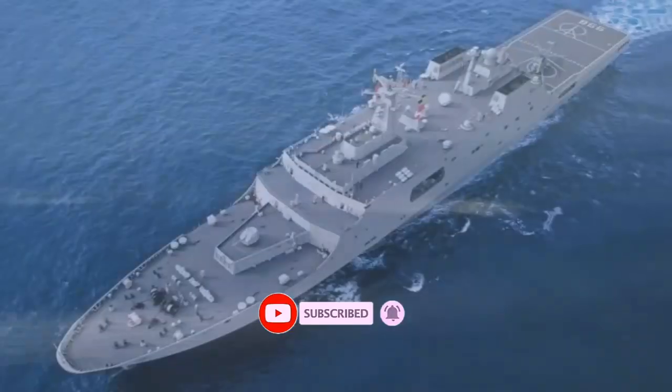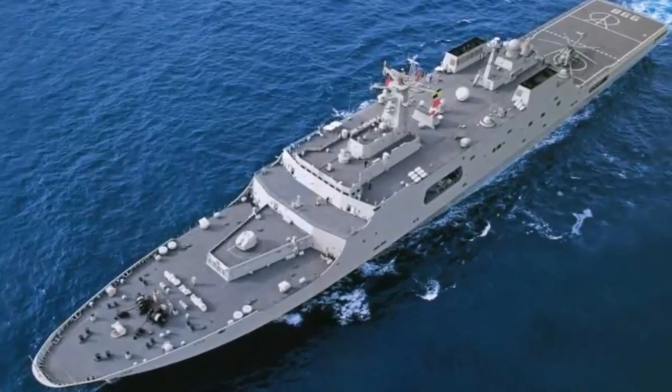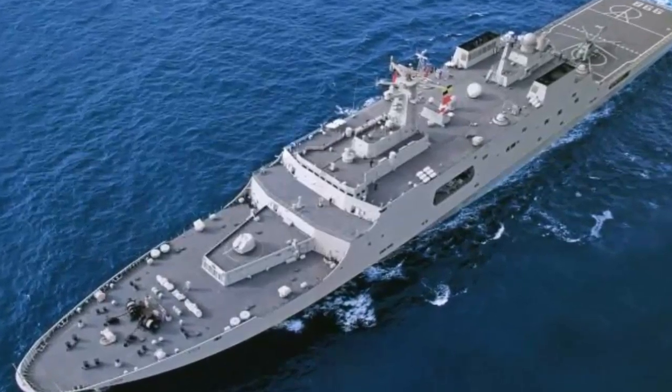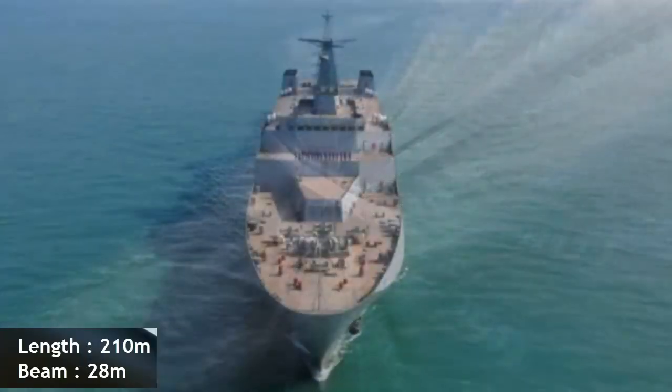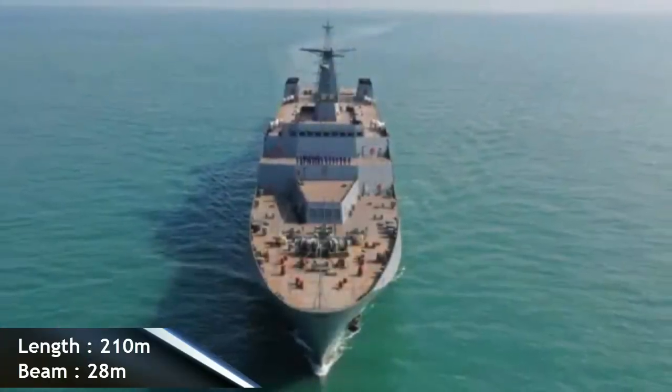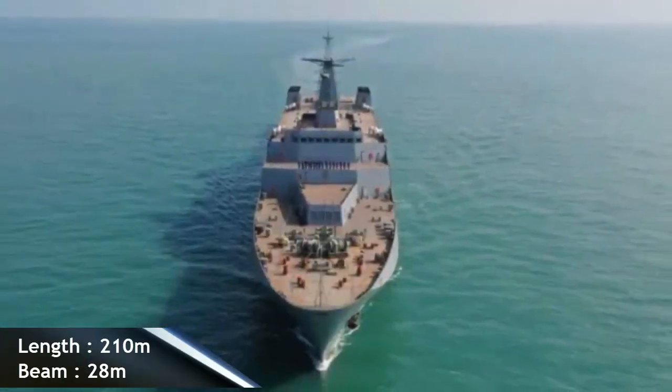Originally designed after the 1996 Taiwan Strait Crisis, the Type 071 is 210 meters long and 28 meters wide. It is capable of carrying 800 Marines — one battalion — and some 20 amphibious vehicles.